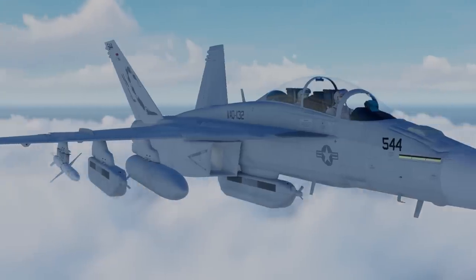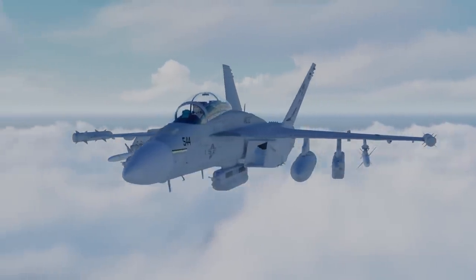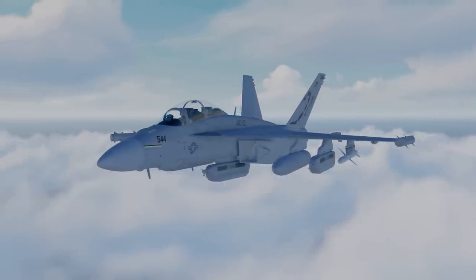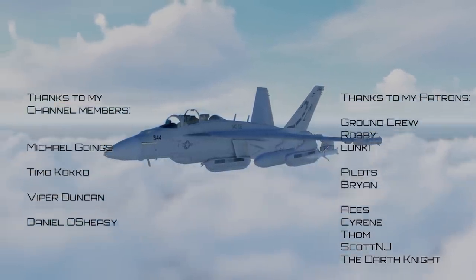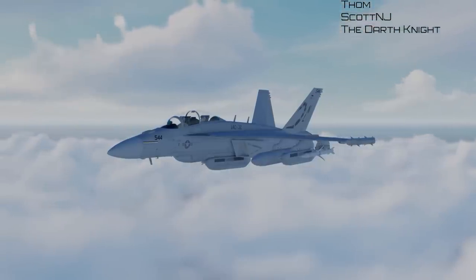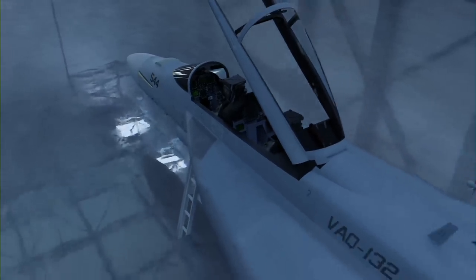What do you think? Is the Growler an underrated aircraft? Will it continue to serve well into this century? Let me know in the comments below. Thanks for watching. I'd like to give a quick shout out to my patrons and channel members — your support helps me make videos like these. If you'd like to support this channel, I'll leave a link in the description below. Now you know!